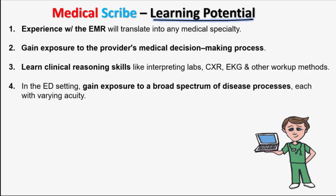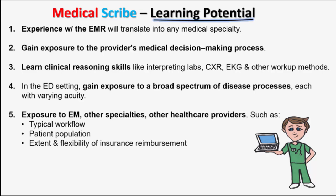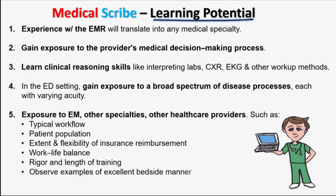You will be exposed to emergency medicine, other specialties, and other healthcare providers. Doing so, you will observe typical workflow, variability of patient population, extent of flexibility of insurance reimbursement, work-life balance of healthcare providers, the rigor and length of training, and examples of excellent bedside manner.